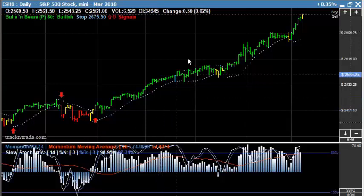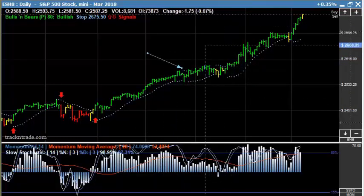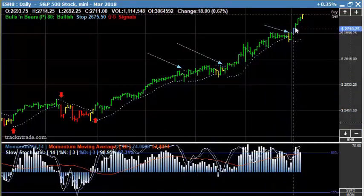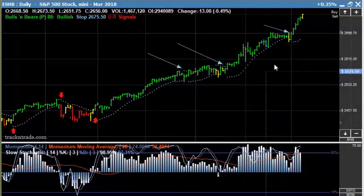So if you're waiting for a signal, we've got the blue light that comes in here and these are some re-entry signals. We got one more little re-entry signal right here. So there were a couple of opportunities based on the bulls and bears where we could have got back into this market for a long position and started riding this trend.